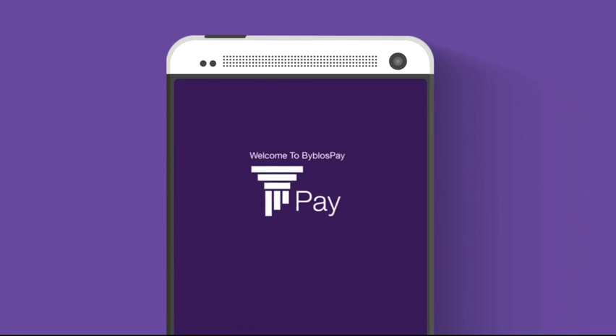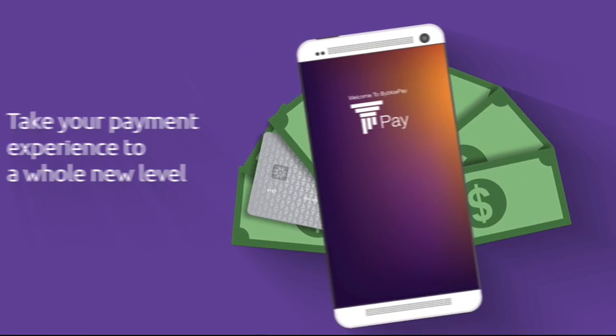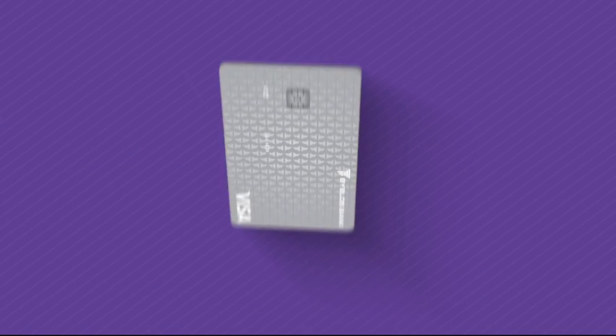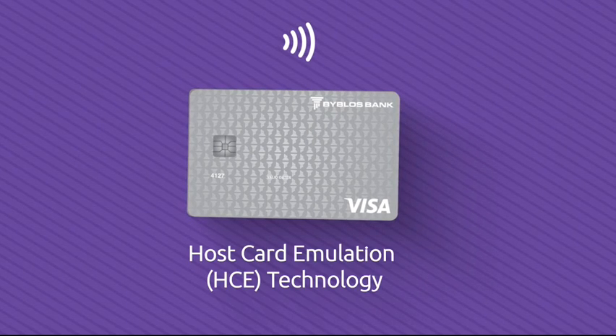Beblos Pay, the new mobile payment app from Beblos Bank, will take your payment experience to a whole new level. With just a few taps, you can pay using your smartphone, thanks to the host card emulation HCE technology.